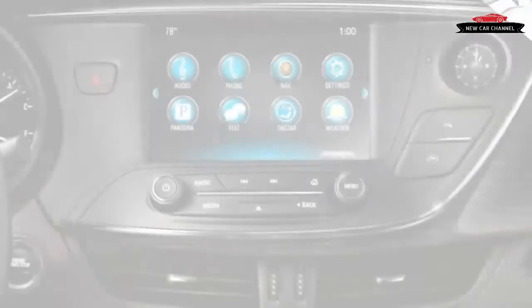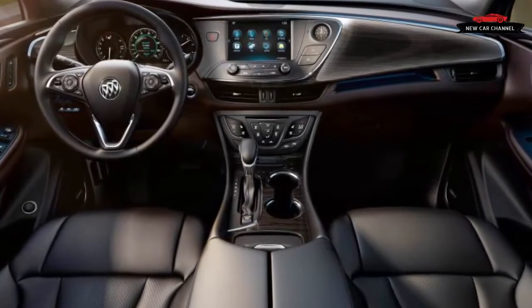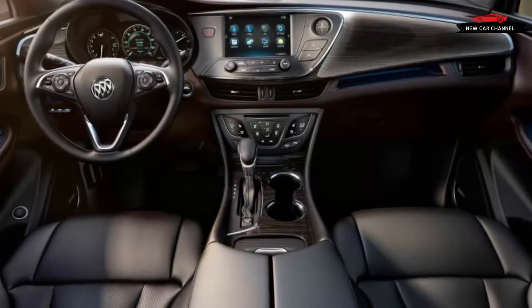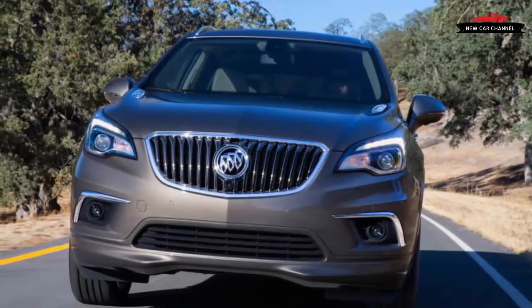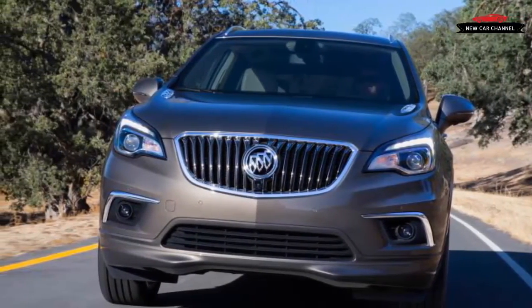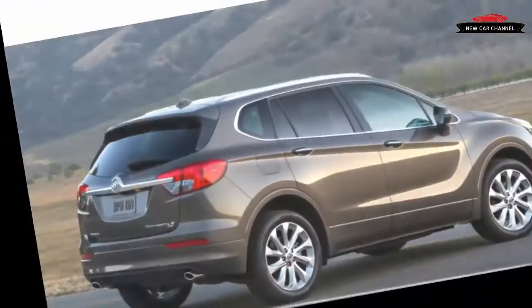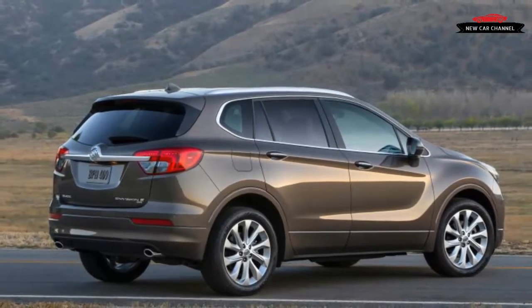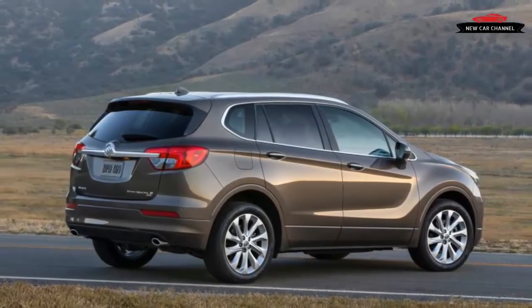With herds of crossovers populating the nation's roadways and the barrage of advertising that accompanies them, the Envision probably can't help but look somewhat familiar and forgettable. If it has a distinguishing exterior design element, it has the Buick family waterfall grille. The platform the Envision rides on also serves as the foundation for the recently unveiled 2018 Chevrolet Equinox.